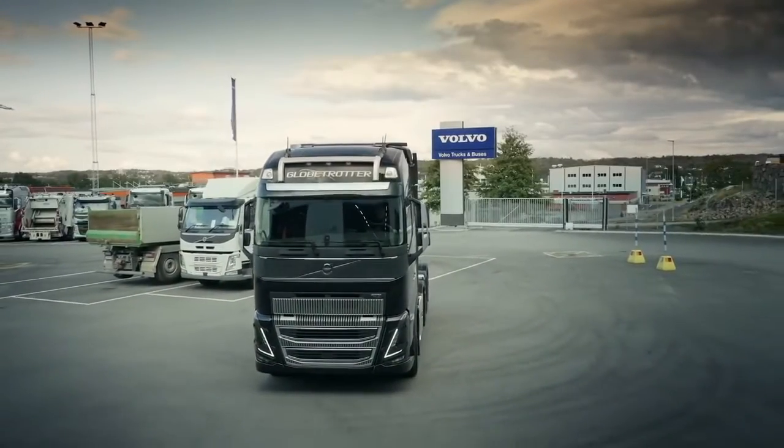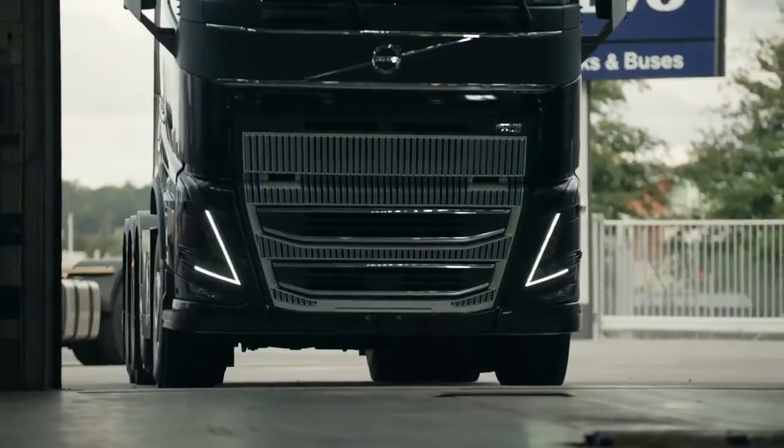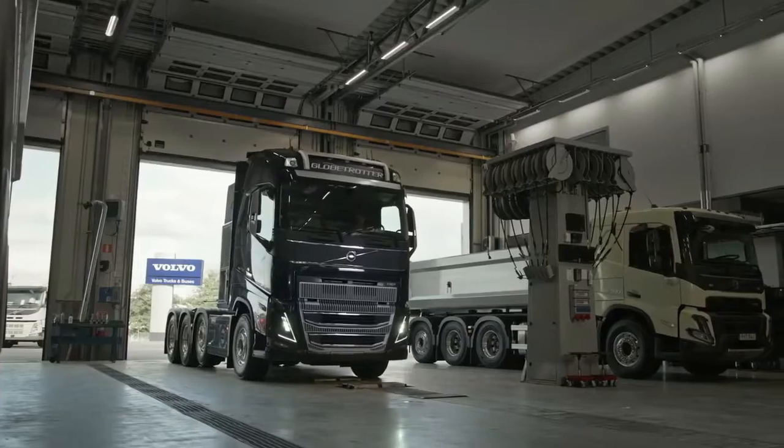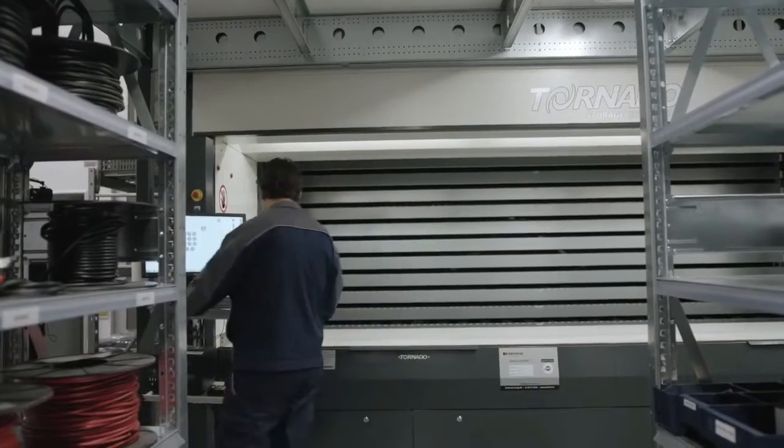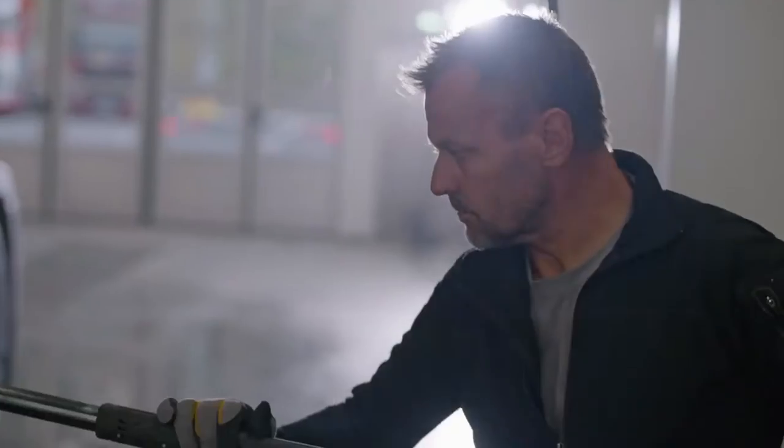We know that uptime is more critical than ever, so we offer the service and support you need, including around-the-clock real-time monitoring. This allows us to detect, diagnose and treat faults before they become problems.